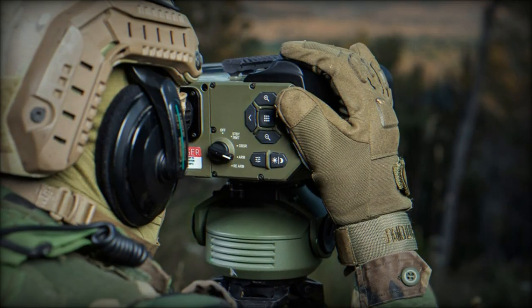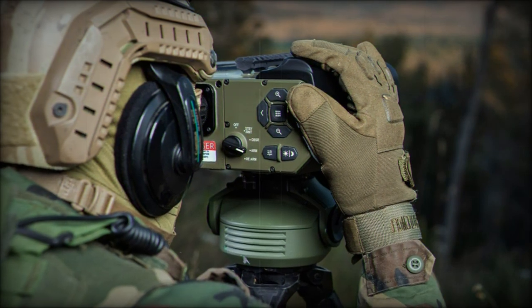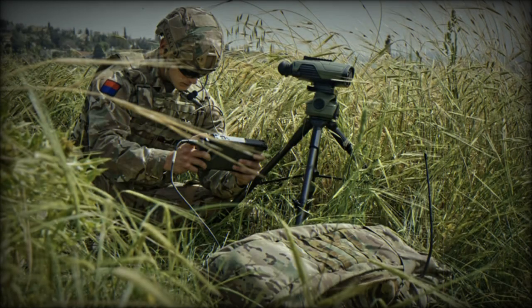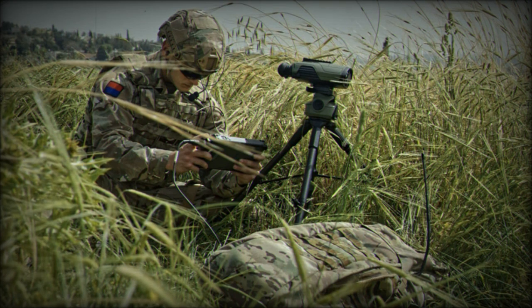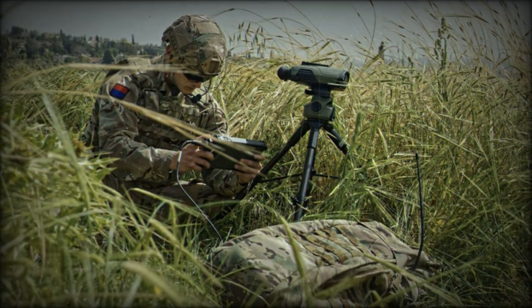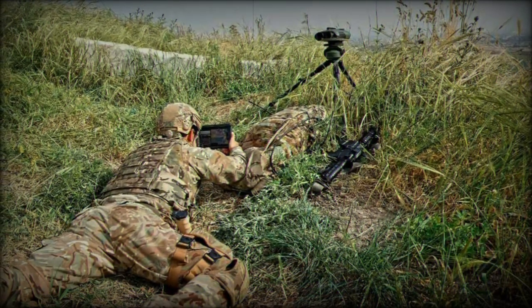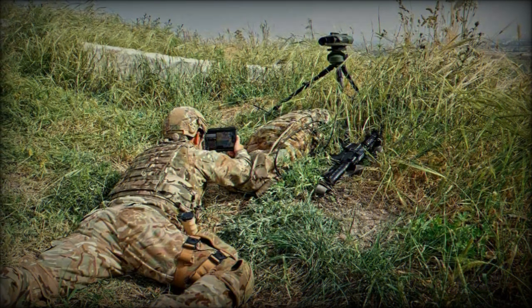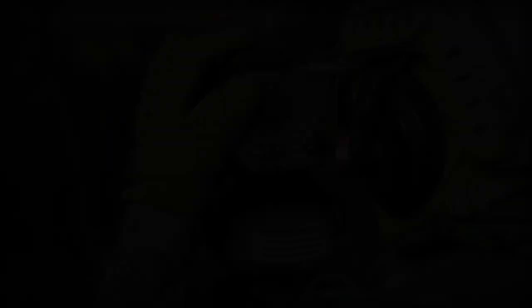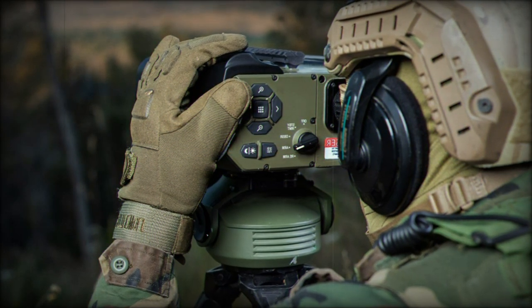Key to the DJFI's effectiveness is its sensor-to-shooter capability. This feature allows soldiers to detect and identify targets swiftly while minimizing their exposure on the battlefield. Utilizing state-of-the-art sensors and specialized software on a tablet, operators can digitally transmit target coordinates to artillery systems or aircraft, all while remaining concealed. The system employs both active and passive detection methods, enhancing operational safety and effectiveness.